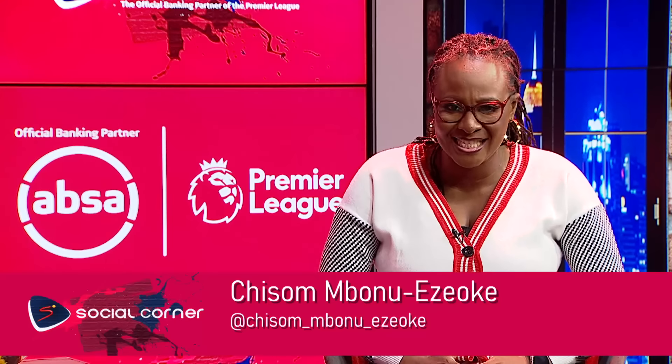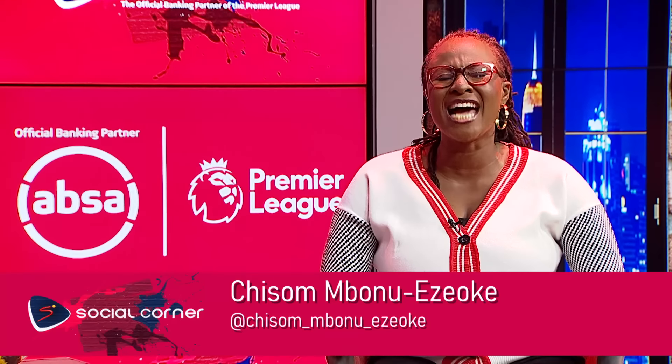Welcome to The Social Corner, brought to you by APSA, the official banking partner of the Premier League. The greatest goals don't happen without a great assist, and together with APSA, we are bringing you, the fans, the ultimate assist highlights. With access to all the game's exclusive content, plus game-changing digital banking solutions, we're behind you and the Premier League this season.